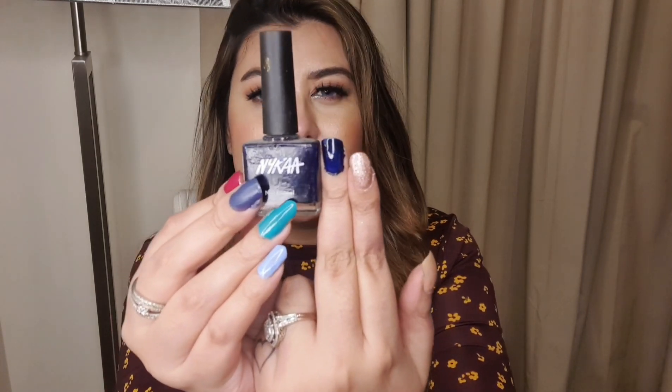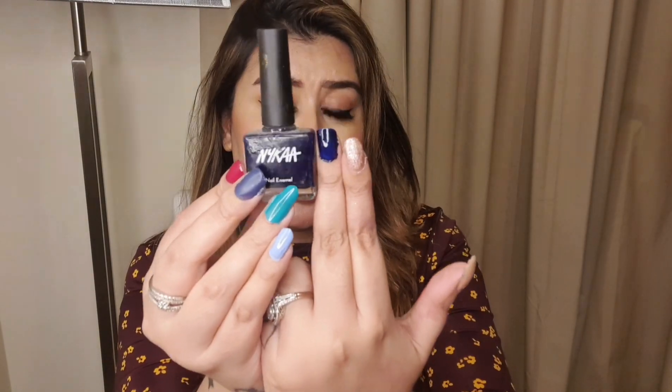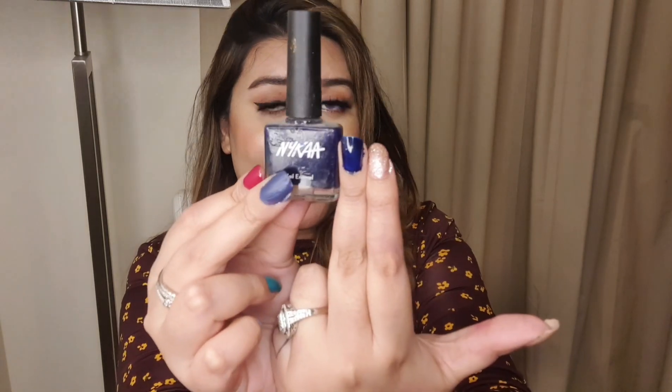My second last pick is Nyka's Nail Lacquer in the shade 'Midnight Craving.' It is a deep, deep blue and it looks awesome on the nails, especially on fair to medium skin tones. I know many of you like dark blue nail polishes, and I definitely love a deep blue as well. The color is so vibrant, so dark, so mysterious — I absolutely love it.